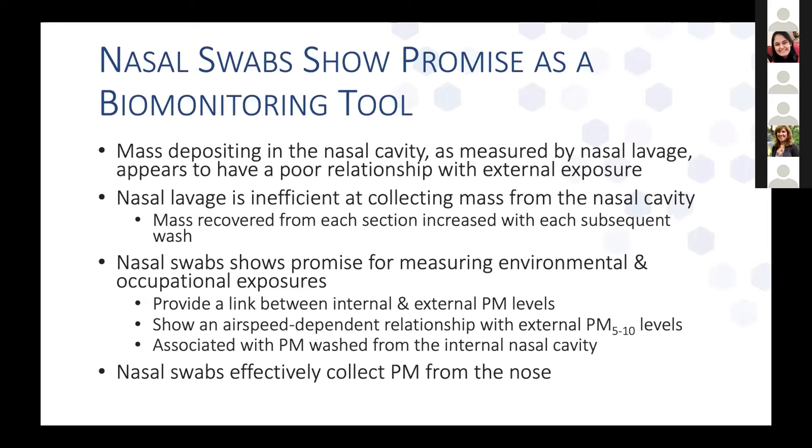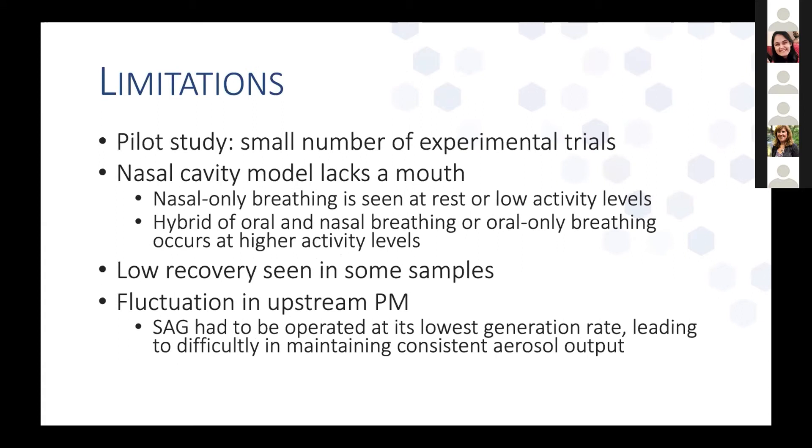In conclusion, mass depositing in the nasal cavity as measured by nasal lavage appears to have a relatively poor relationship with external exposure and is not very efficient at collecting mass from the nasal cavity — mass recovered from each section increased with each subsequent wash and we didn't see any associations with external exposure. Nasal swabs show more promise for measuring environmental and occupational exposures: they provide a link between internal and external PM levels and show an airspeed-dependent relationship with external PM 5–10. They also appear to be associated with PM washed from the internal nasal cavity. This was a pilot study with a relatively small number of experimental trials, so it's unclear whether we're seeing true associations or results driven by a few points, and we hope to do more experiments in the future.